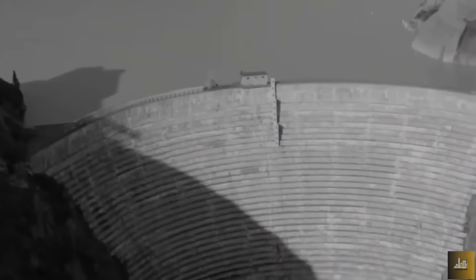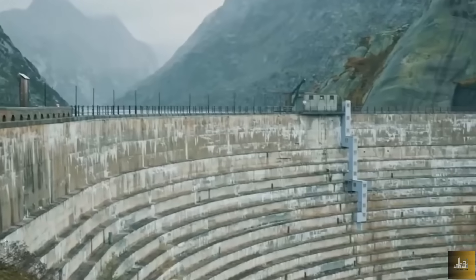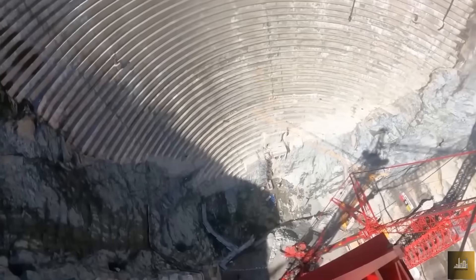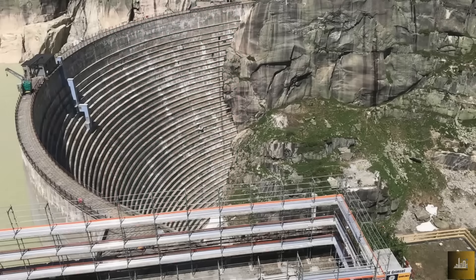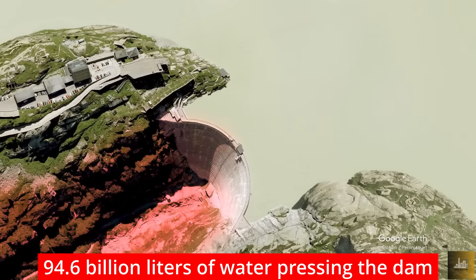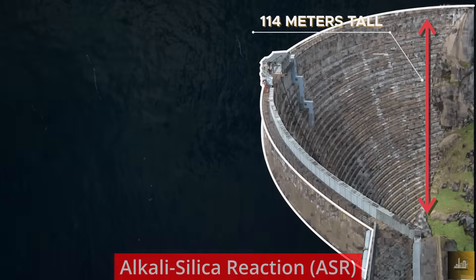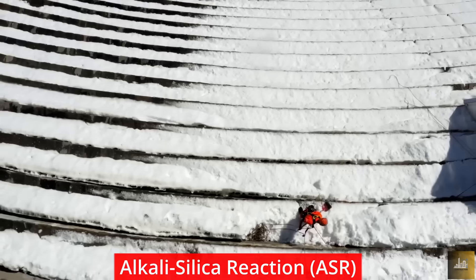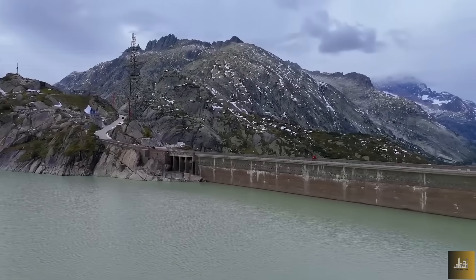In 1936, the Spitalam Dam began producing hydropower, but within 30 years, engineers discovered a vertical separation on the water-facing side of the dam. This was largely due to the construction techniques used at the time and subsequent repairs. As a result, the crown and concrete surface began to separate from the rest of the wall and gradually shift toward the lake. Investigations revealed the possibility of an alkali-silica reaction (ASR) in the dam's mass concrete — a chemical reaction that causes harmful expansion and cracks, which could lead to serious long-term damage.